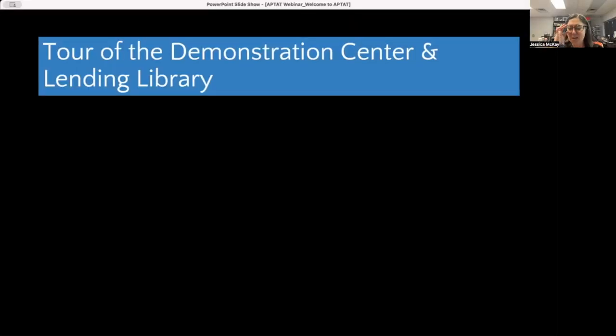For those who joined us on Tuesday, we had a great time showing you around our demonstration center and lending library using our Meeting Owl — a 360-degree camera device. We're going to do another live tour very soon because everybody really enjoyed seeing things happening live and in action. Instead of me running around the room alone, we'll use the Meeting Owl so you get that really cool 360-degree view, seeing all the different devices up close and in action.